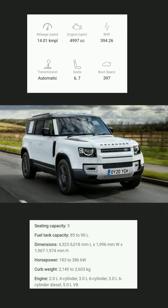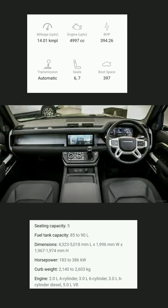Land Rover Defender price starts at 80.72 lakh rupees and goes up to 2.13 crore rupees, average ex-showroom. Defender comes in 50 variants.